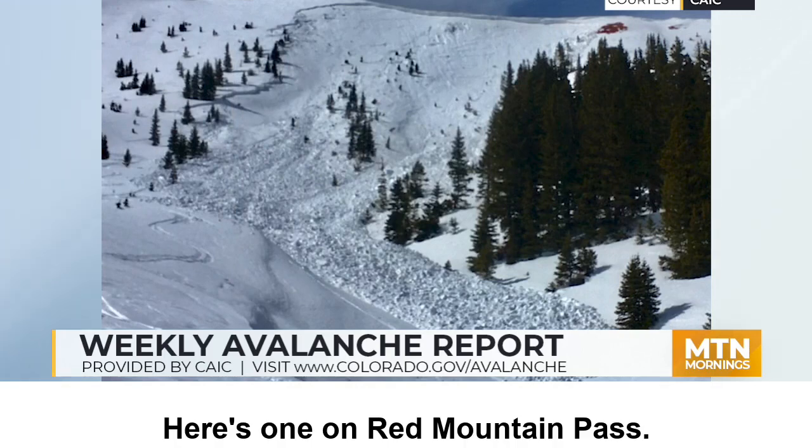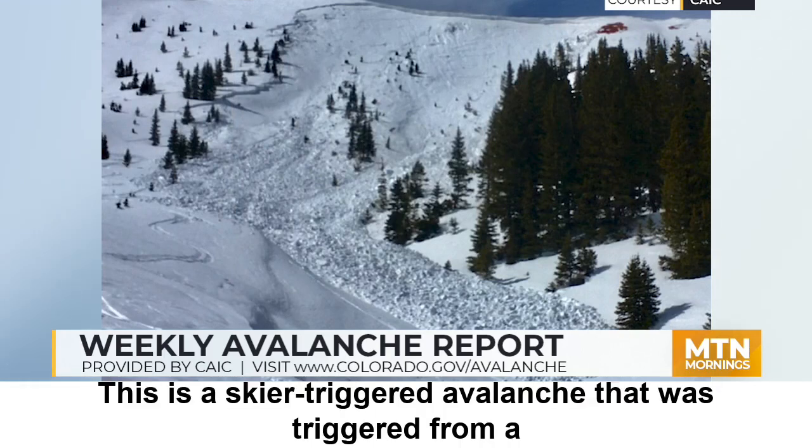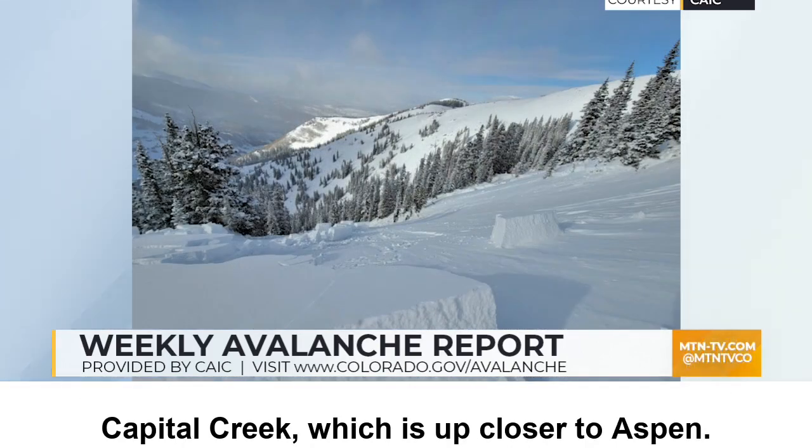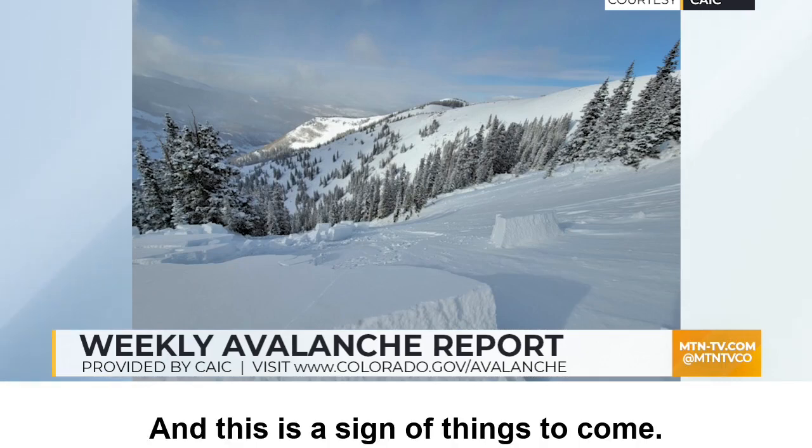Here's one on Red Mountain Pass — this was a skier-triggered avalanche that was triggered from a distance, or remotely. And here's a very large avalanche that ran in Capitol Creek, which is up closer to Aspen. This is a sign of things to come.